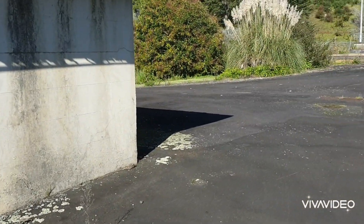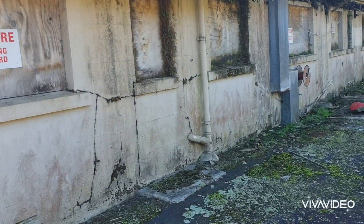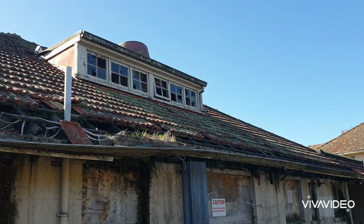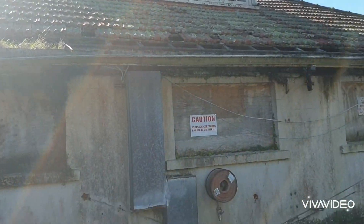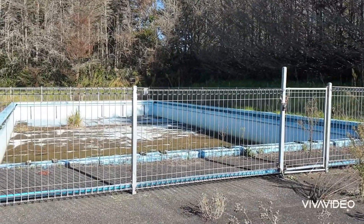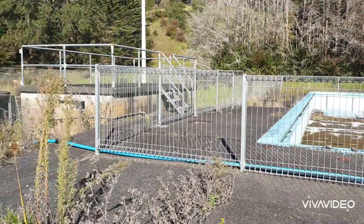All of these buildings here at the school have been abandoned, mainly due to the asbestos levels. Look at this — isn't that amazing? There's a swimming pool over there. The swimming pool looks like it's seen better days. Here we are — another beautiful old building here.